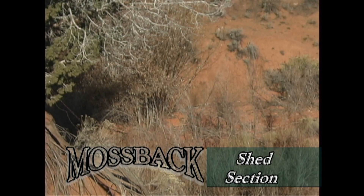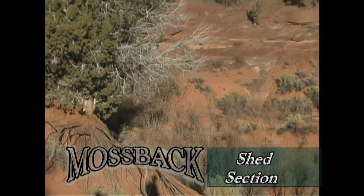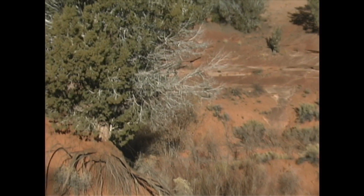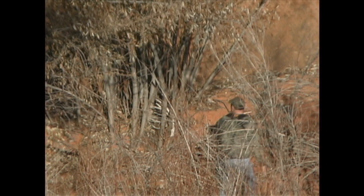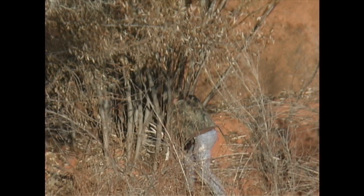Well boys, for me this is the one that didn't get away. This day I was out videoing with friends Tory Brock and Ryan Hatch in Southern Utah. All I can say about my friends is that when they poke fun of some of my past videos, they do it in front of me.